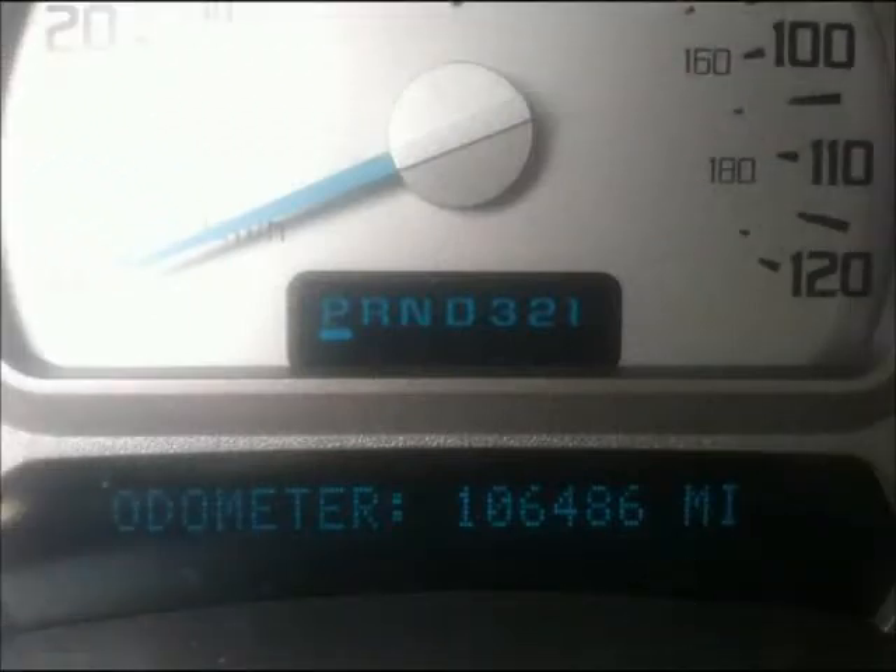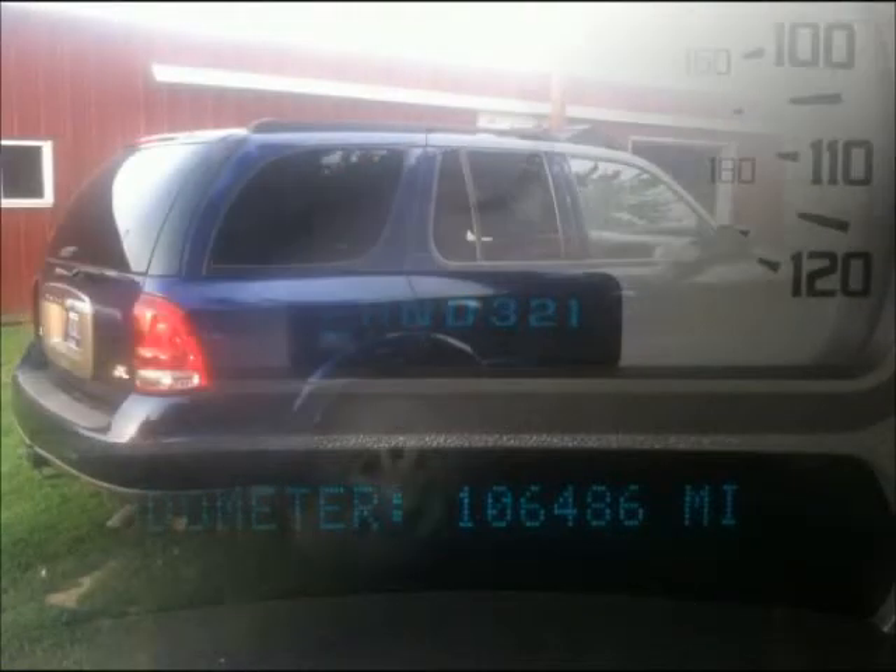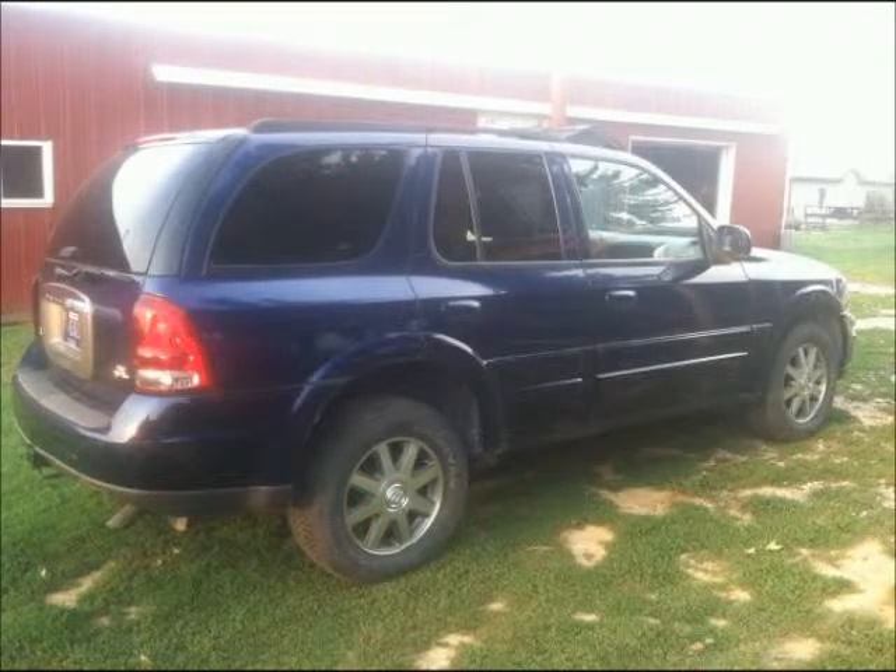Mileage: 105,000. The price of this good condition car is $5,500. For more info, visit UnitedCarExchange.com.